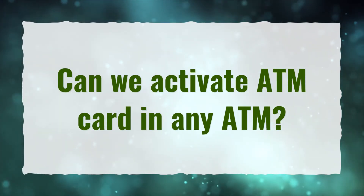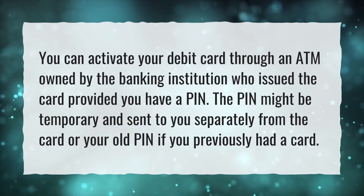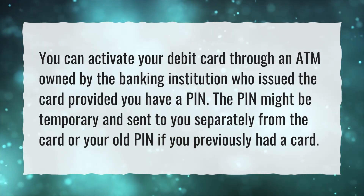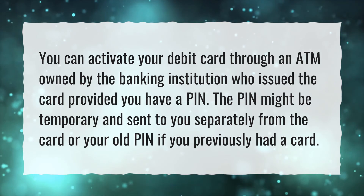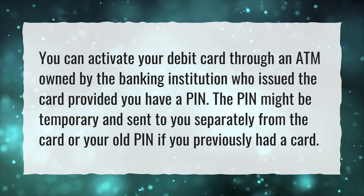Can we activate an ATM card at any ATM? You can activate your debit card through an ATM owned by the banking institution who issued the card, provided you have a PIN. The PIN might be temporary and sent to you separately from the card, or your old PIN if you previously had a card.